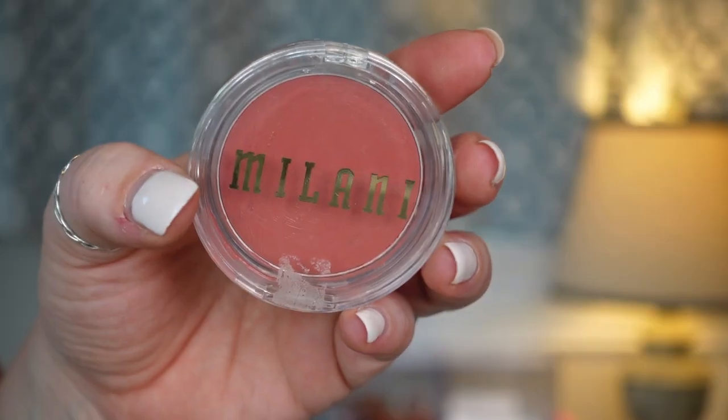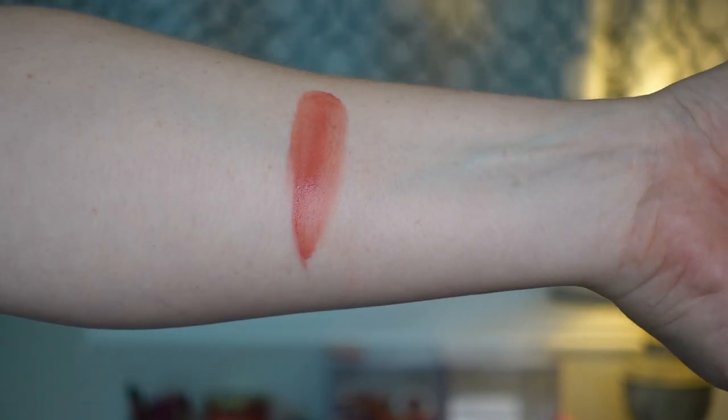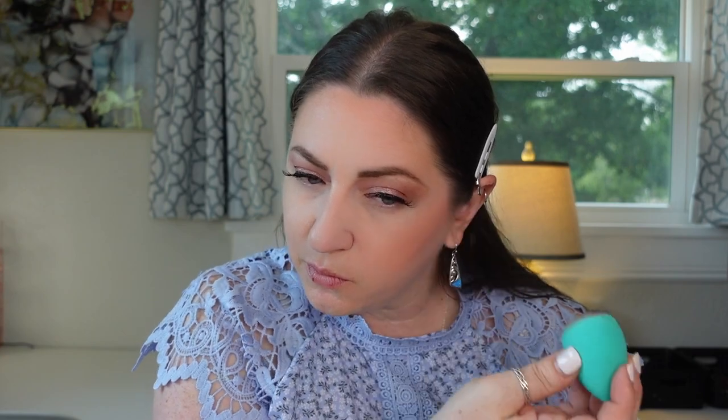The next one is one of the Cheek Kiss blushes from Milani in the shade Nude Kiss. This reminds me of the Believe Beauty one but it's just not as pigmented — it has that same sheen and is very beautiful. It goes on top of powder really well and never disturbs my foundation. I can apply it with a brush or a sponge. I like that it can be sheered out but it's also pigmented enough to build up, giving a nice healthy glow to the cheeks.